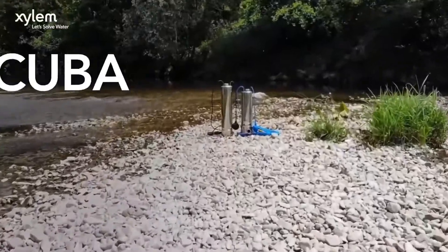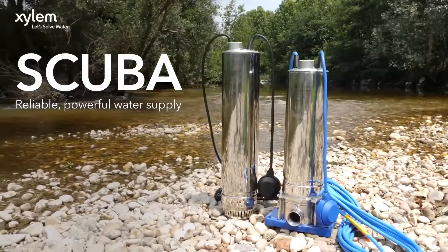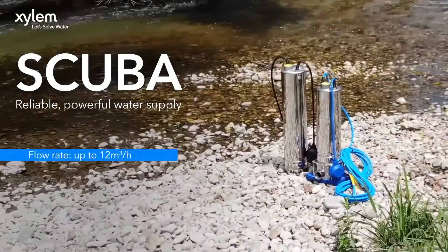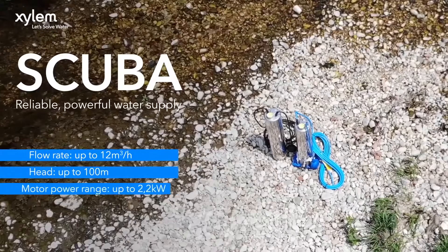The new SCUBA is a compact, high-performance, corrosion-resistant submersible pump, with a flow of up to 12 meters cubed per hour, head up to 100 meters, and motors up to 2.2 kilowatts.